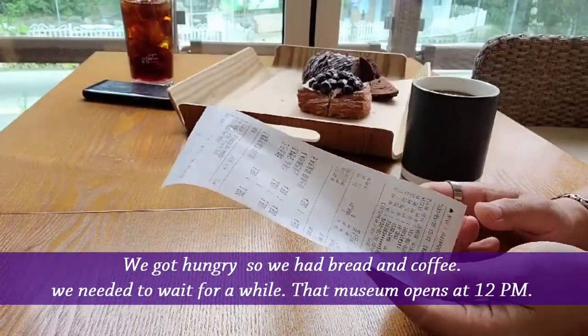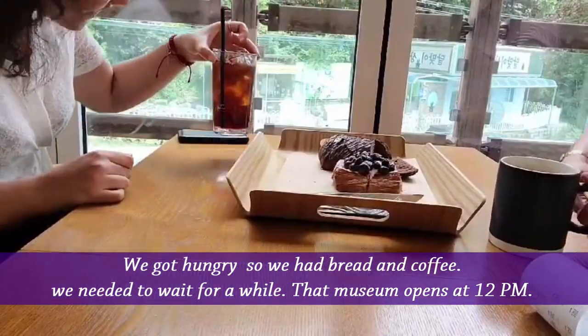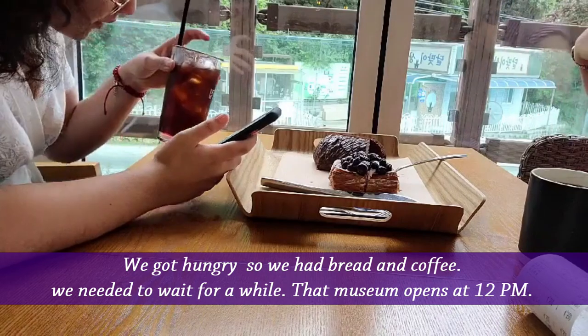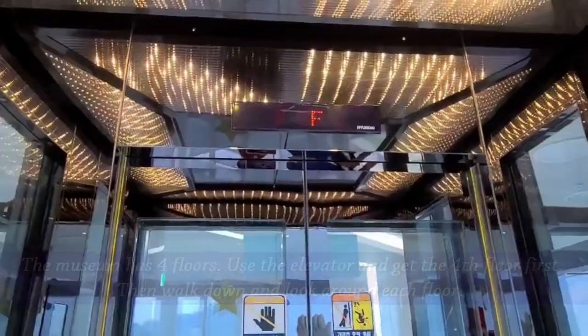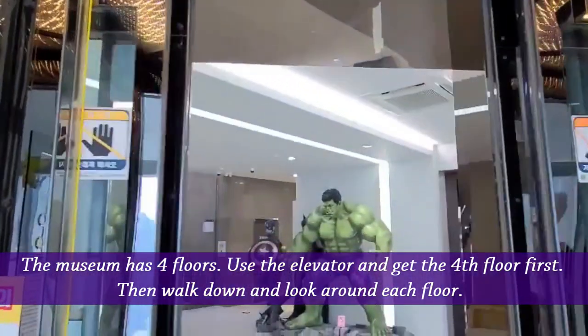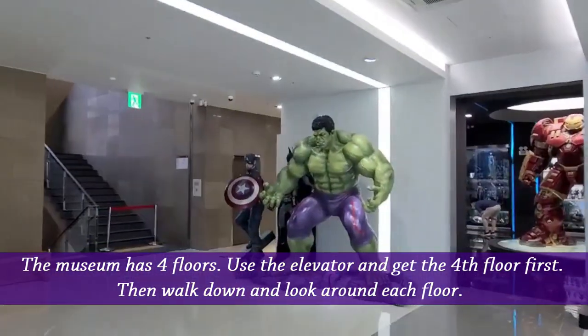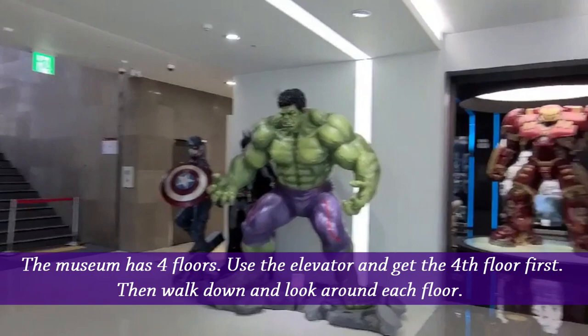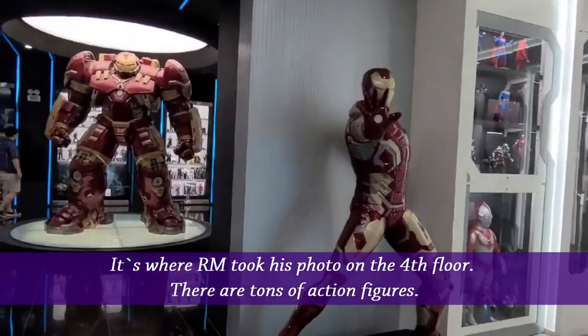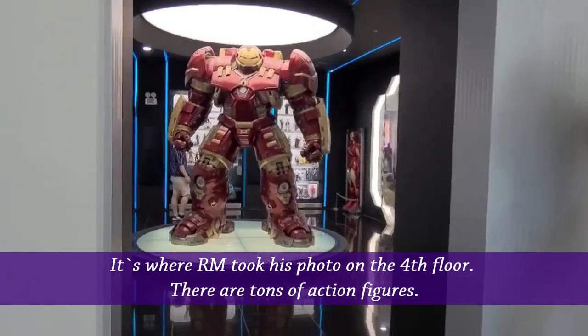We got hungry, so we had bread and coffee. We needed to wait for a while — that museum opens at 12 p.m. The museum has four floors. Use the elevator and get to the top floor first, then walk down and look around each floor. It's where RM took his photo on the fourth floor.